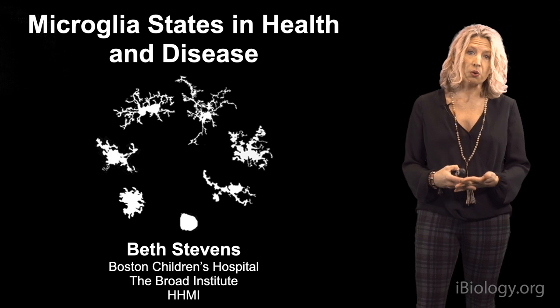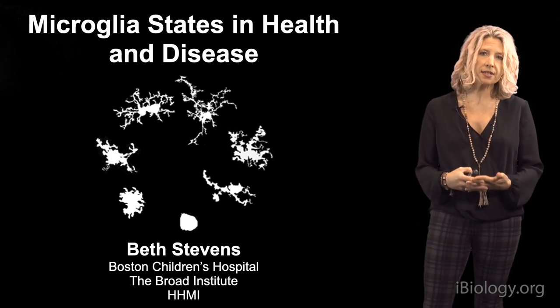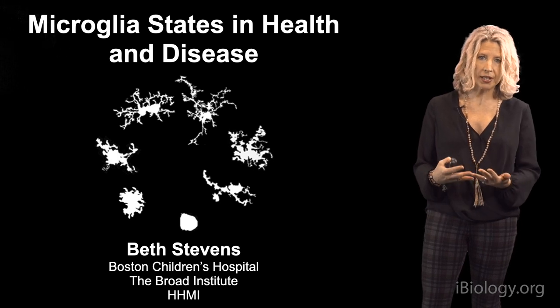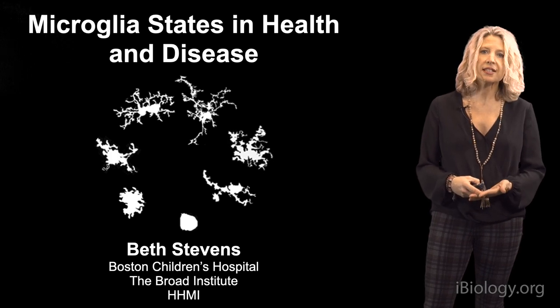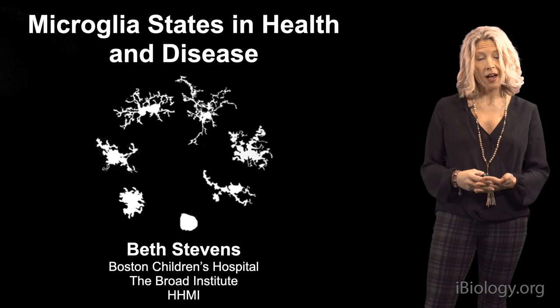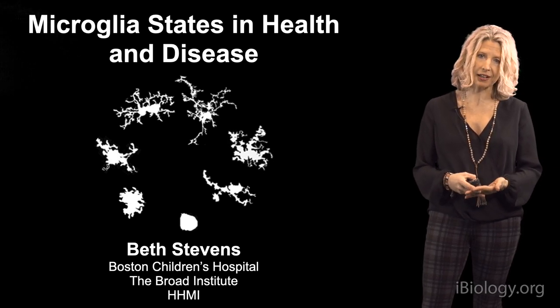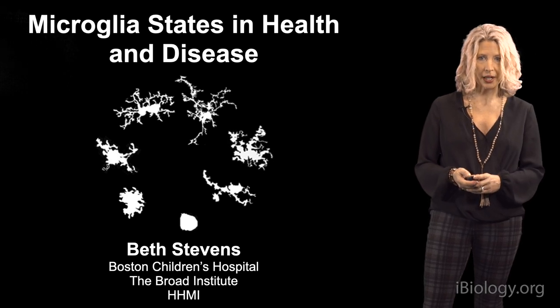We now know that microglia, our resident phagocytes and immune cells, play central roles in both brain development, function, and dysfunction in disease. They make up about 7% to 10% of the cells in our brain. And despite being described over 100 years ago by Rio Hortiga, we're only now beginning to understand their dynamic functions in the brain.